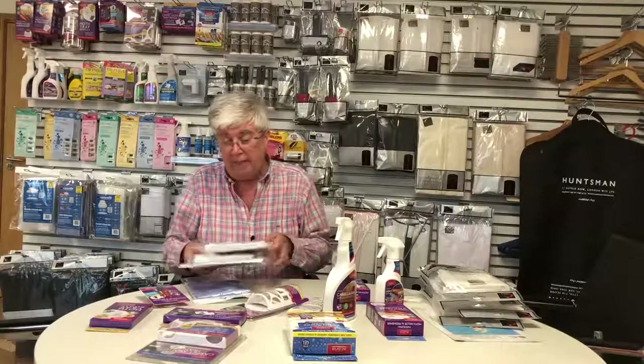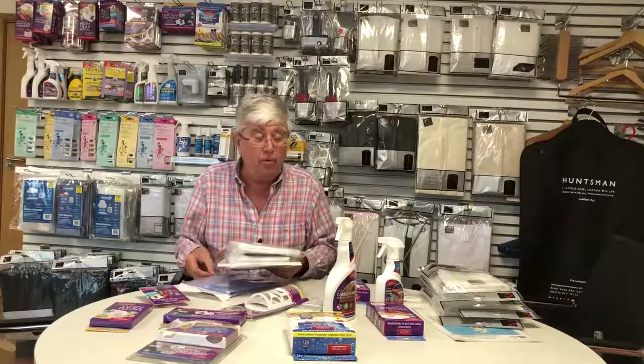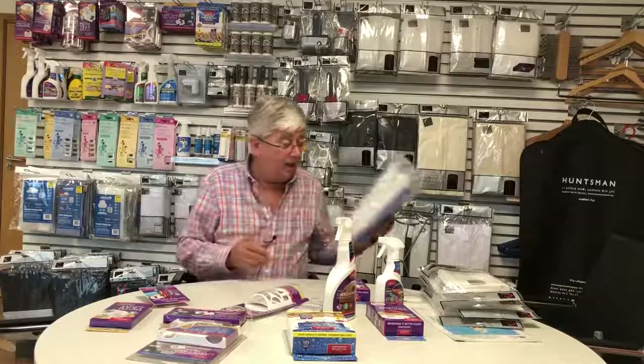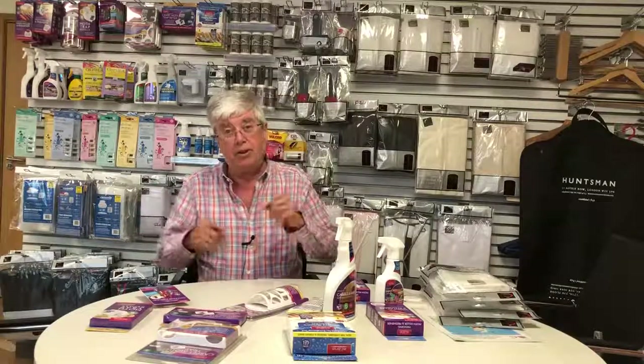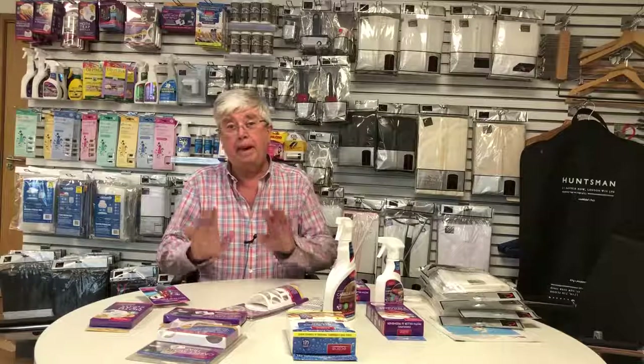I hope all of that has helped you. All my staff here at Carousel are very knowledgeable, incredibly friendly, and will be as helpful as we can. If you need more advice, give us a call on the number below — panic not, we can help you deal with the problem. Thank you, Graham, Carousel, bye.